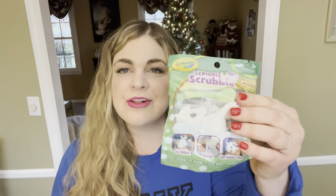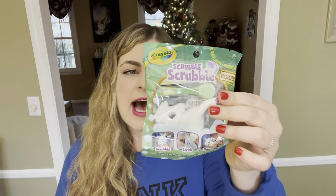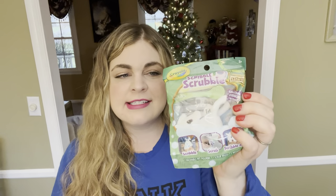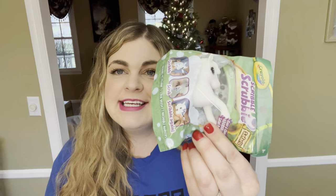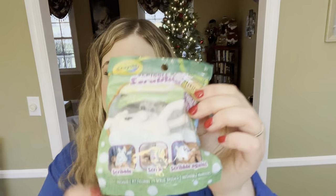The next thing, and I think I got this at Meijer as well — I believe it was only $2.99 — is this scrubby. She has some of these and thinks they're so much fun. It's a little animal, this one is a horse, and you paint it using markers. Then you use the little scrubby brush and scrub the paint off, and you can paint it over and over again. She really enjoys that.